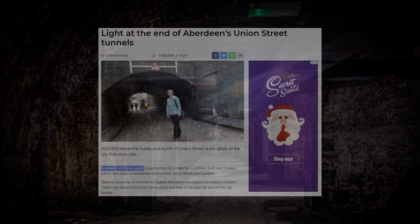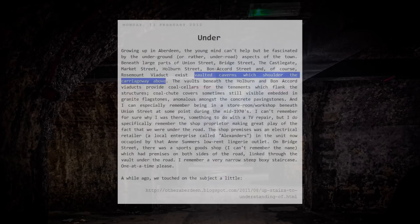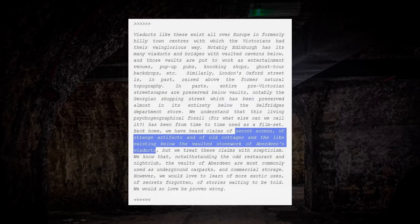This video is inspired by numerous comments seen over the years regarding the mystery of what lies beneath Union Street. Descriptions such as a network of hidden vaults, vaulted caverns which shoulder the carriageway above, secret access, strange artefacts, and old cottages existing below the vaulted stonework of Aberdeen's viaducts are only some. The subject always seems to bring out fantastic half-remembered retellings of second-hand stories from social media comment sections.